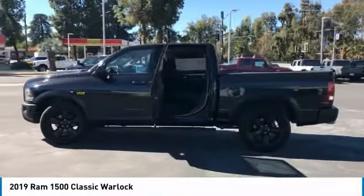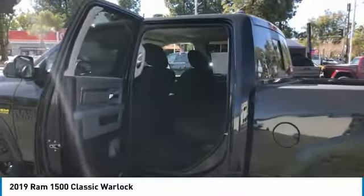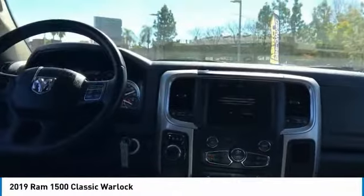Here are some of this vehicle's great options: sliding rear window, aluminum wheels, heated side mirrors, traction control, remote keyless entry, headlights auto-off, mirror memory, navigation system, backup camera, and cruise control.